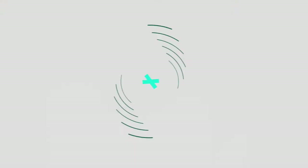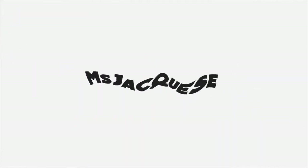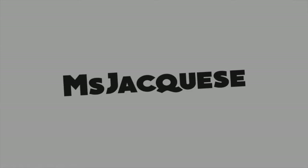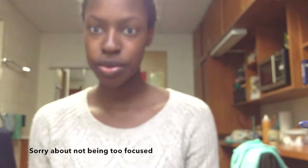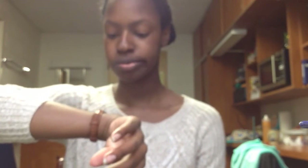Hello, it's Jaquees. Welcome back. Today I'm doing a haul video. Today is January the 12th, Thursday, 2:02pm. It's about to go down.